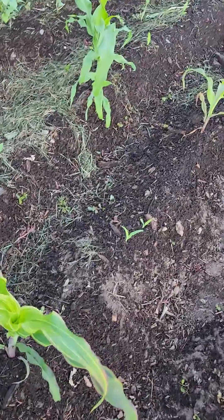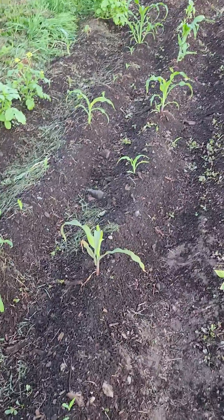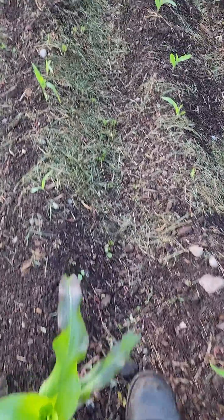Corn, corn, corn and more corn. Corn is doing real good all of a sudden. I also have to transplant some of these.